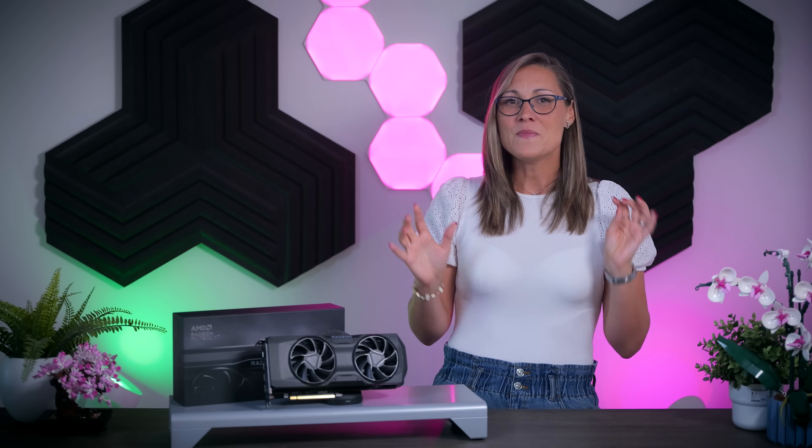Starting with Baldur's Gate 3 — one of the best games I've ever played — with the latest patch 2 applied: on 1080p ultra settings the 7800 XT roughly matches the 6800 XT while the 4070 is just barely ahead. The 4060 Ti is trailing behind but only when looking at 1% lows. On 1440p the average FPS remains great on the AMD cards but the 1% lows drop more significantly than with the RTX 4070, even if they still look better than with the RTX 4060 Ti.